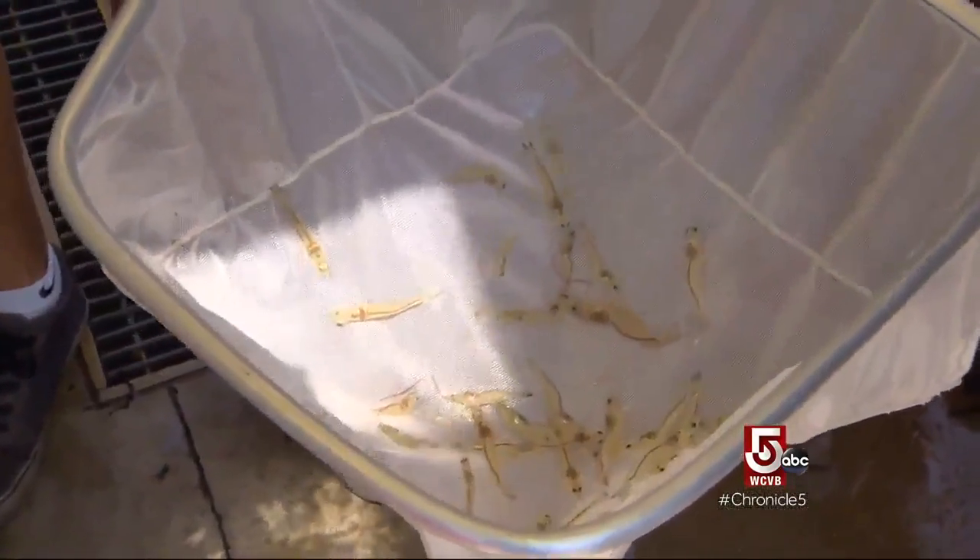In a controlled environment the shrimp grow close to 1.5 grams per week. We can take this tiny little shrimp and in four months have it about 20 grams, which you can take to a local market.